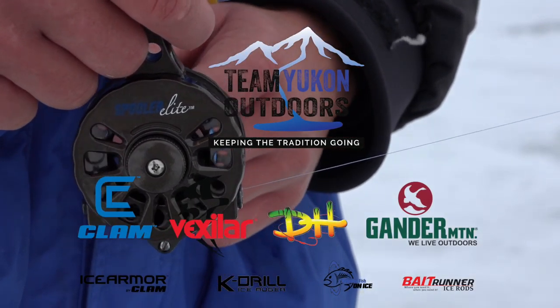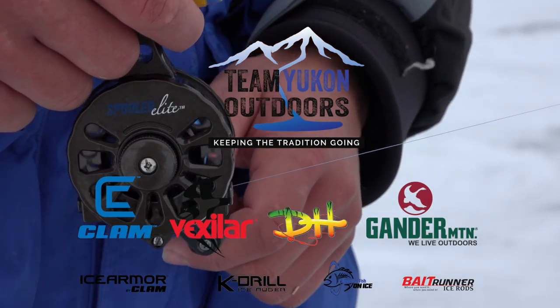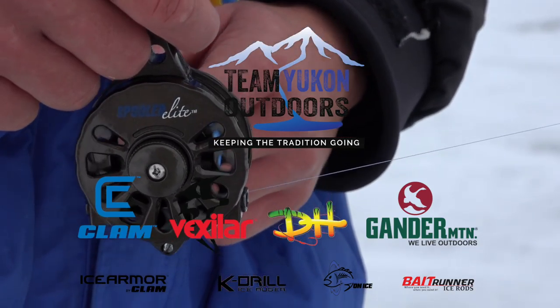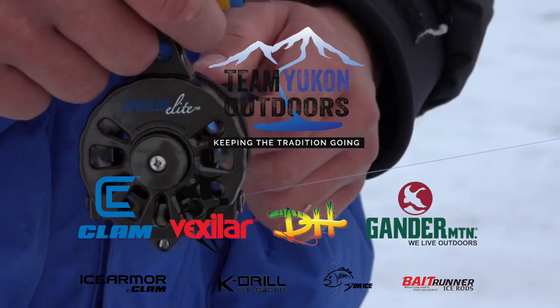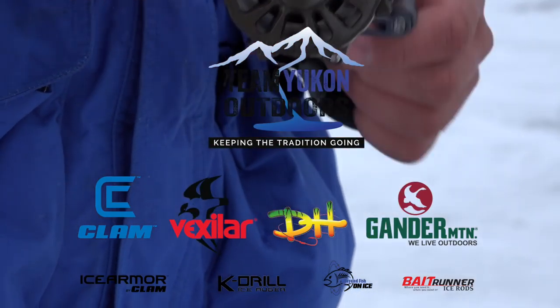Team Yukon Outdoors is proudly presented by Clam, Bexlar, DH Custom Rods, Gander Mountain, Ice Armor by Clam, K-Drill Ice Augers, Recycled Fish, and Bait Runner Ice Rods.